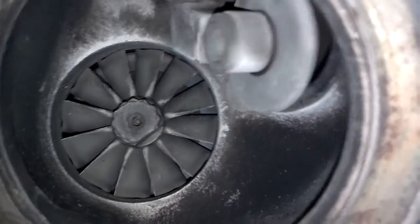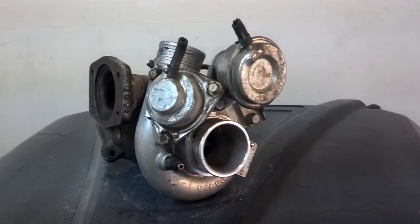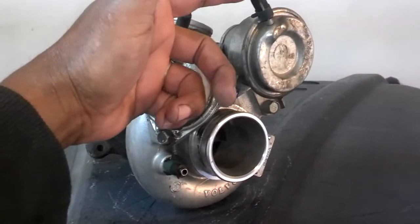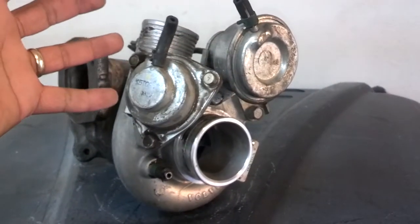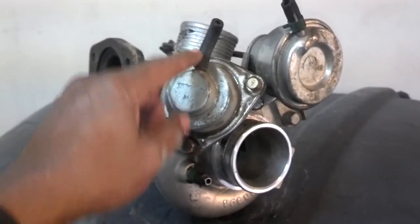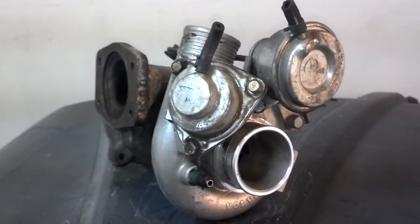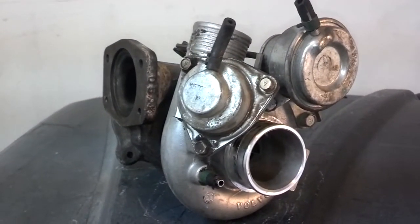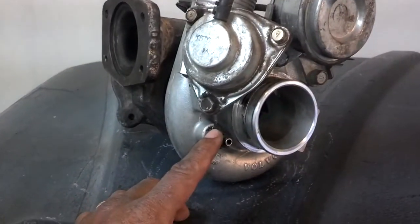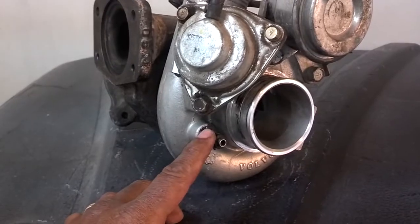So that's what the wastegate does — opens up and bleeds off air. Now, as you can see on this turbo, there are a few ports with vacuum or pressure lines. This is the blow-off valve. The blow-off valve line is routed on different places on some cars, but on the Volvo it's routed back to the intake manifold.